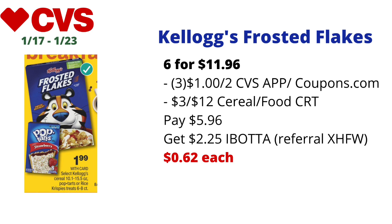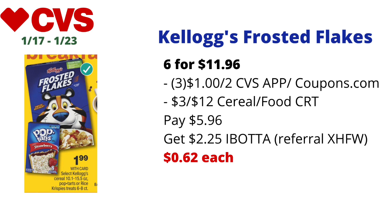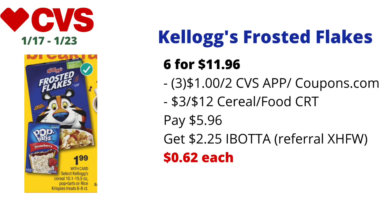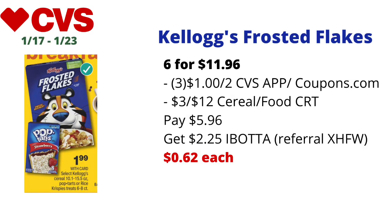Select Kellogg's cereals (10.1–15.5 oz) will be on sale for $1.99 each. If Kellogg's Frosted Flakes are included, pick up six totaling $11.96. Use three $1-off-two Kellogg's cereal coupons from Coupons.com or the CVS app (if unused), plus a $3-off-$12 cereal CRT or $3-off-$12 food CRT. You'll pay $5.96, then submit to Ibotta for $0.45 off each on five of them — getting back $2.25 from Ibotta (Ibotta limit is five). Final cost: just $0.62 each. Always check Ibotta before purchase to confirm the rebate is still available.